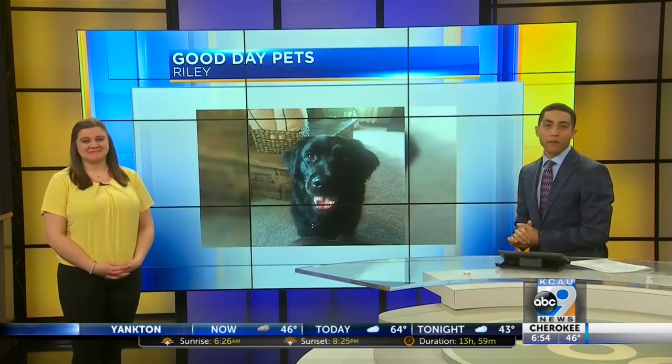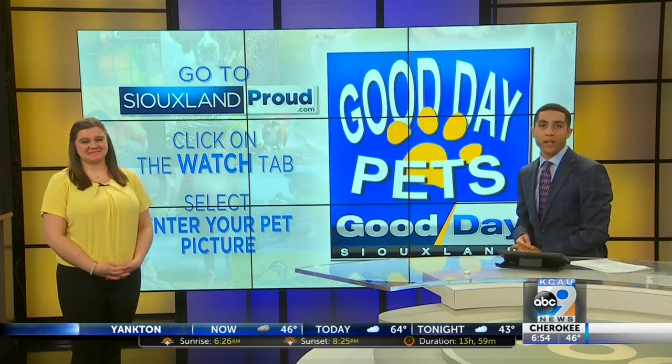Love it. Well, if you would like to submit your pet photo, Sue Landers, go to SueLandProud.com, hover over the Watch tab, and click Enter Your Pet Picture.